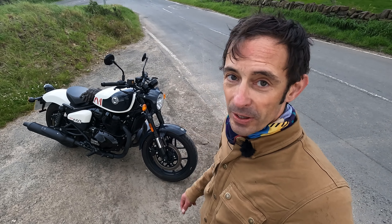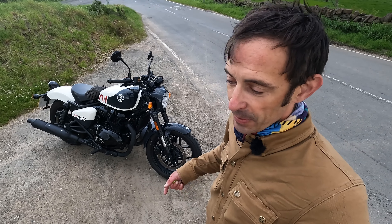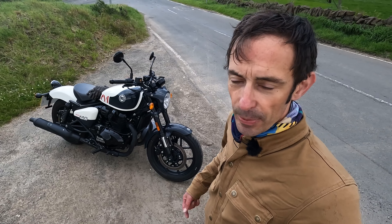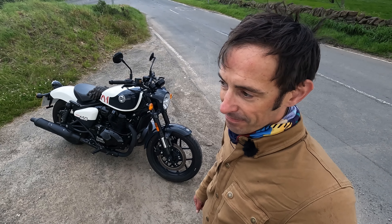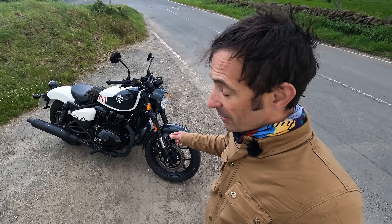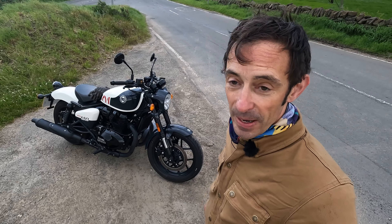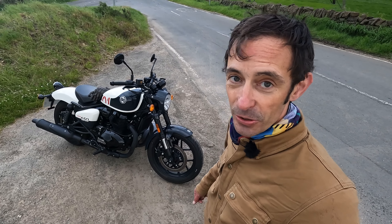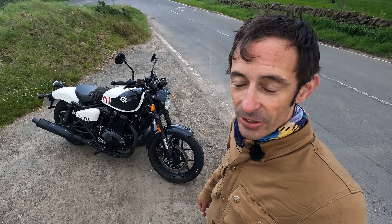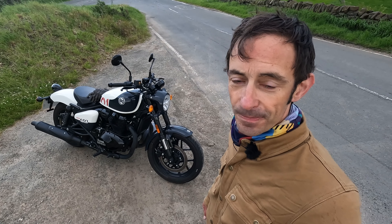I also think this is a much more convincing bargain custom cruiser than the Japanese alternatives like the Kawasaki Eliminator and Honda CMX 500 Rebel. I think they're kind of posers really — they're not proper cruisers or custom bikes. Whereas this, for very similar money, is the real deal, and it's got everything you need: top-end power for the A2 licence class, you'll look cool on it, it makes a good noise, all that kind of stuff. So against those rivals, it makes a really interesting alternative. A good fun bike and a welcome addition to the Royal Enfield range.